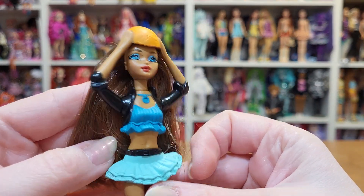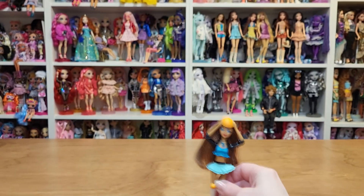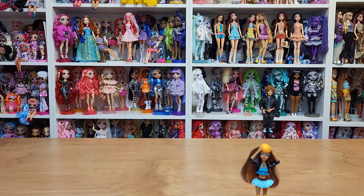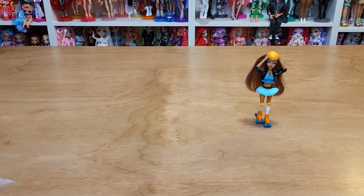I think she's Madison. Looks like a Madison to me. I'm gonna have to aim the camera down a little bit because a lot of the stuff is just going to be kind of down here.